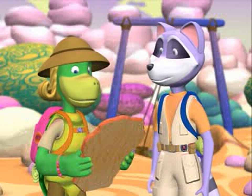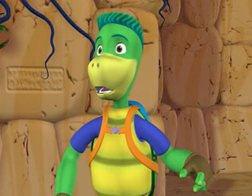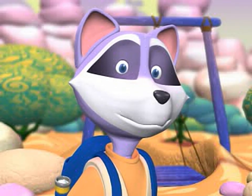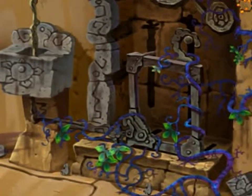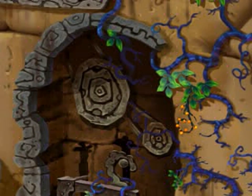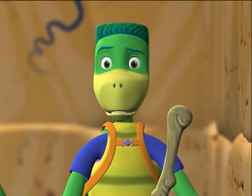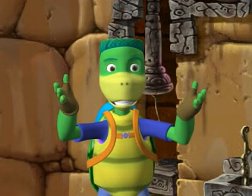Wow! Excuse me, but I think this situation could benefit from your observation. This cleverly disguised lever appears to be attached to this vine, which in turn works with this hidden pulley that is attached over here to a weight. Let's try it! Hmm, that's strange.